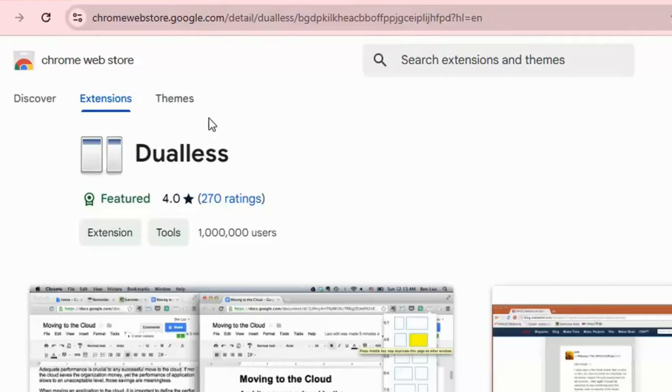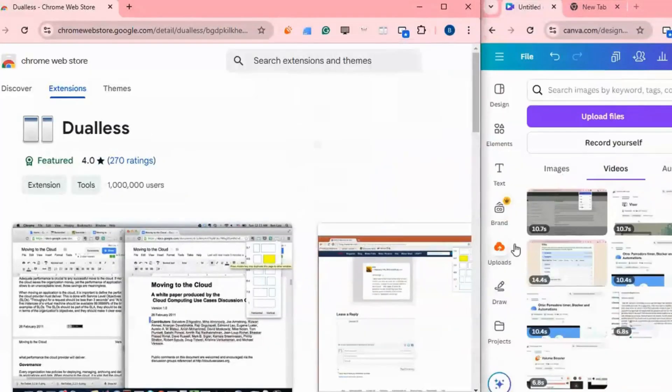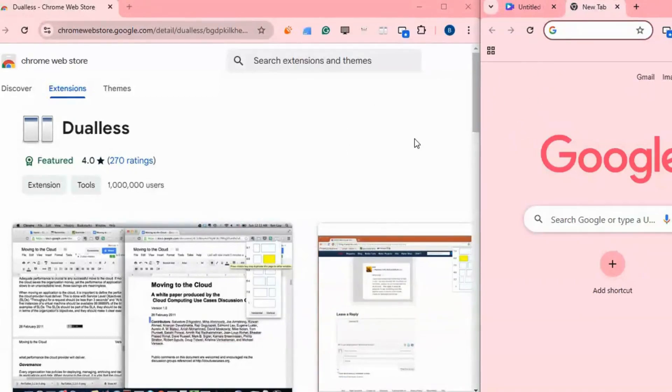Dual is a Chrome extension that simulates a dual monitor setup by splitting your browser window into two separate resizable panes. This allows you to work side by side on different websites or applications, enhancing multitasking and productivity on a single display.